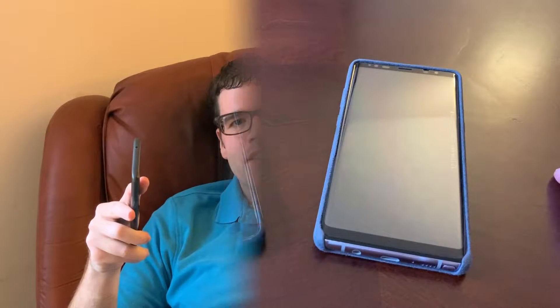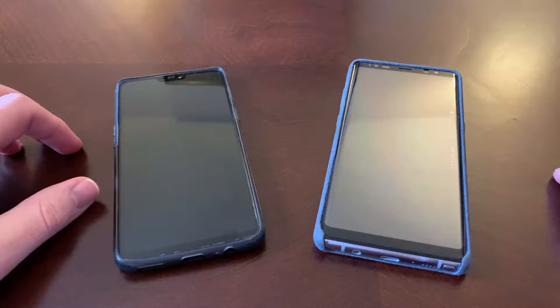Hey guys, Danny Boy here. Today I've got the OnePlus 6 and the Samsung Galaxy Note 8. I want to do a speed test comparison, see how these stack up against each other, and see which one is faster and which one feels better in daily use.